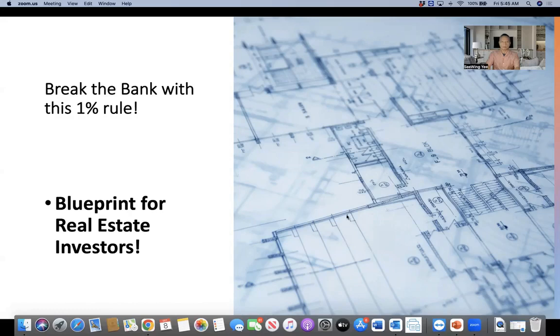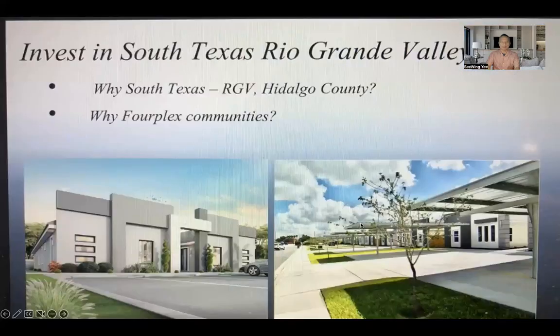Let's dive into this — break the bank with this 1% rule. This is your new revised blueprint for real estate investors in this post-pandemic real estate investing world. This market is South Texas, the Rio Grande Valley. Why South Texas in Hidalgo County? Because this is the iconic four-plex blueprint that we are talking about — new construction, four-plex, 4,000 square feet. It will meet the 1% rule.